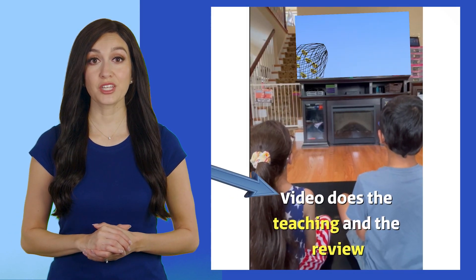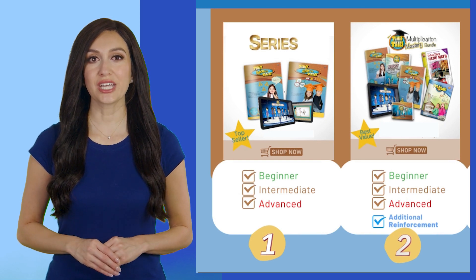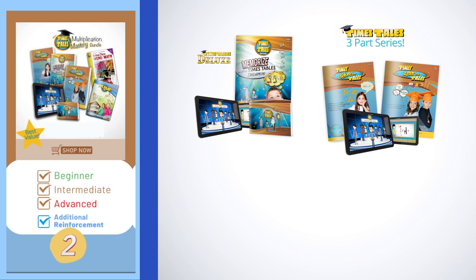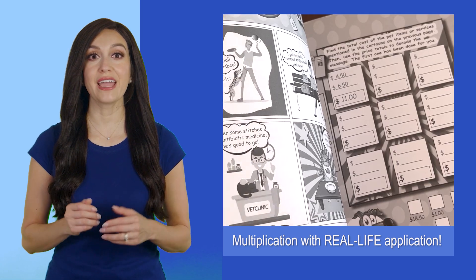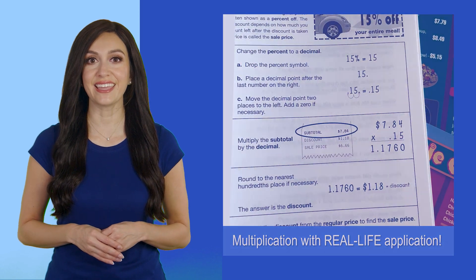If you want to go the extra step and keep the fun right-brain learning going, we suggest getting the Multiplication Mastery Bundle. This bundle includes Times Tales Deluxe, the Times Tales 3-part series, in addition to Pet Math and Drive-Thru Menu Math. With these fun workbooks, your students can try out their new multiplication skills with real-life scenarios involving pets and dining out.